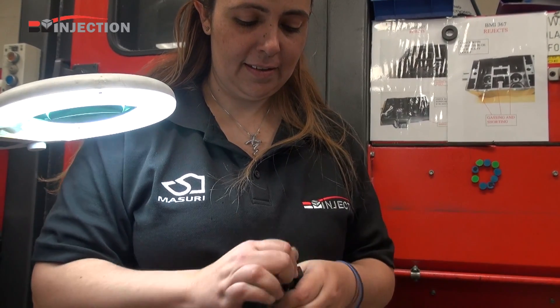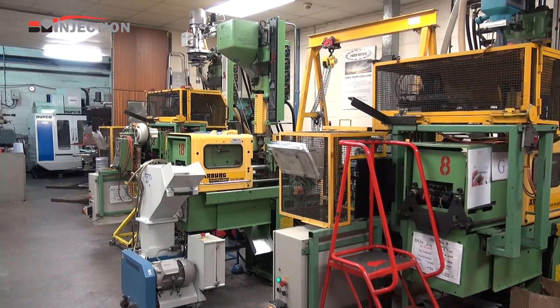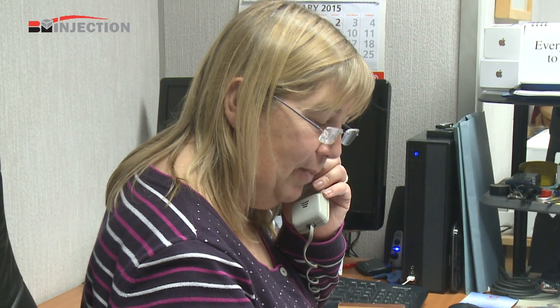If you need a reliable partner for finished plastic products manufactured all under one roof, please telephone us today. We'll be happy to hear from you.